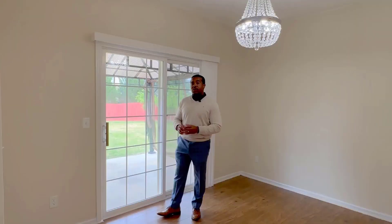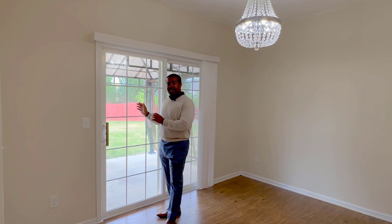So outside, there's a large patio, huge fenced backyard with some trees in the back for shade and privacy. Let's go check it out.